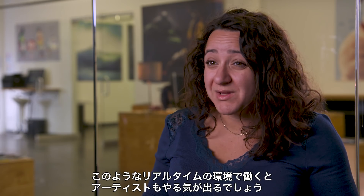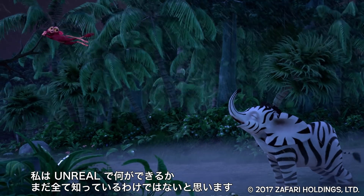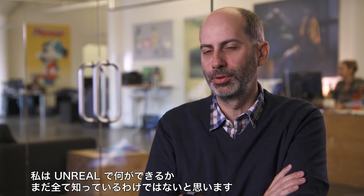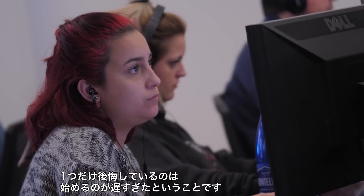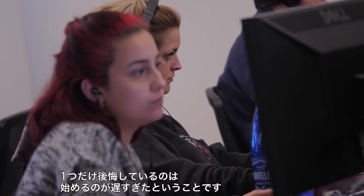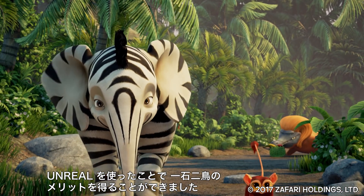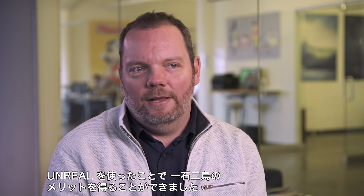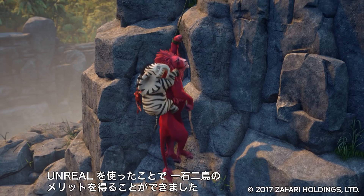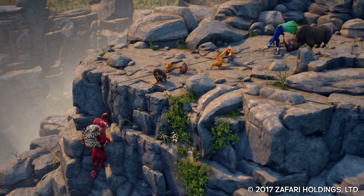I think it's really motivating for them to work in real-time like that. I don't think we've scratched the surface yet about what using Unreal is going to allow us to do. I think my only regret is that it took us so long to say yes and do it. The interesting takeaway from using Unreal is that it has allowed us to have our cake and eat it too. On the one hand, our costs are coming down. At the same time, the quality is going up.